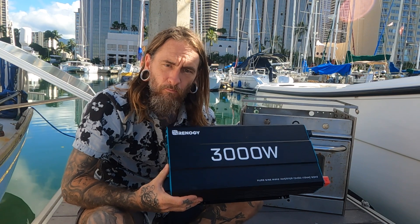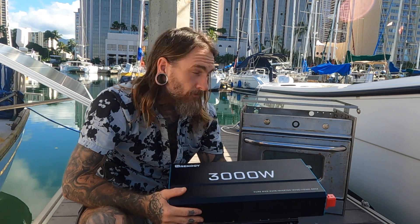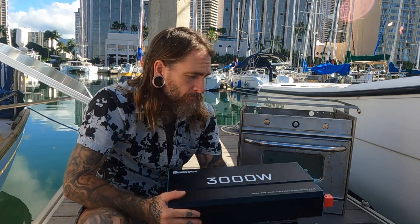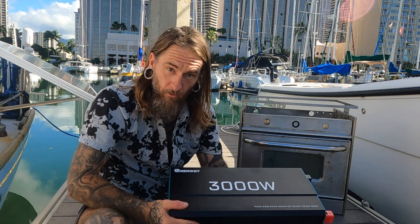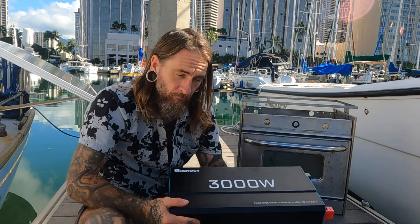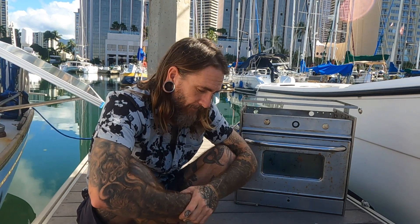We're going to get more into how to install this and the operating features of this inverter once we get into the galley install video section. But I just want to show you guys this beautiful inverter — super stoked to have a dedicated inverter with plenty of headroom. I will not ever be using 3,000 watts of power at once, but it's good to have headroom with things like this, especially when you're running an all-electric galley.